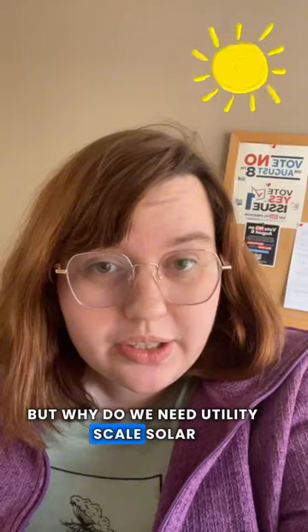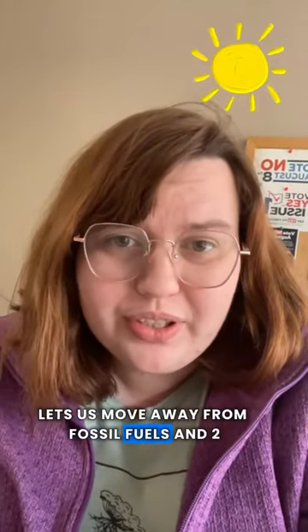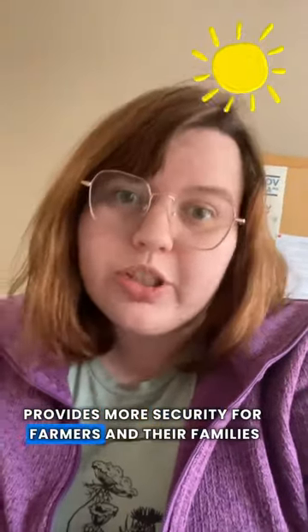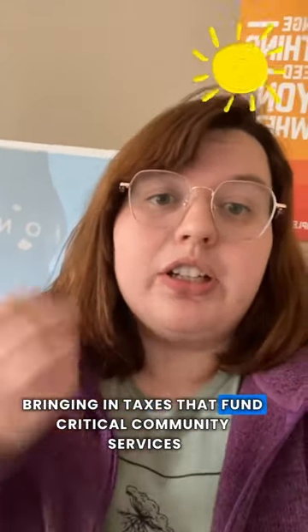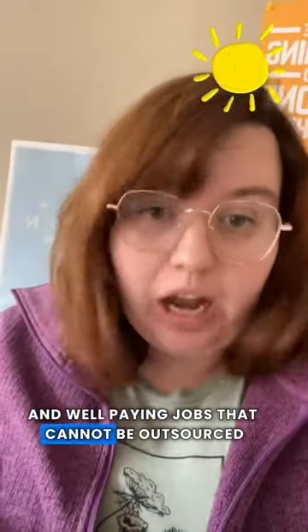But why do we need utility scale solar? One, it's renewable energy — it lets us move away from fossil fuels. And two, leasing the land provides more security for farmers and their families. These projects also help the local economy, bringing in taxes that fund critical community services and well-paying jobs that cannot be outsourced.